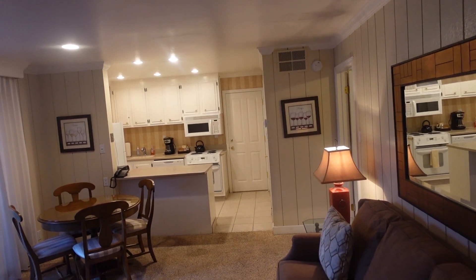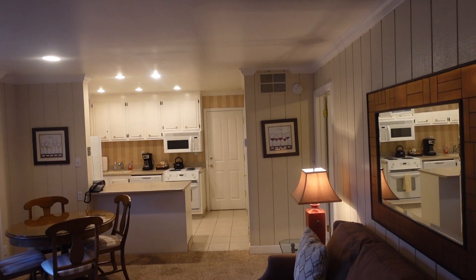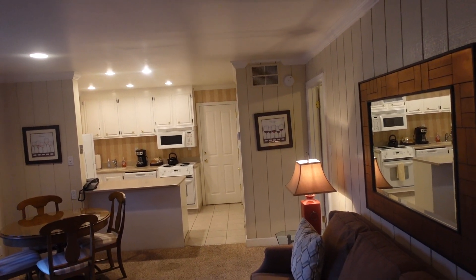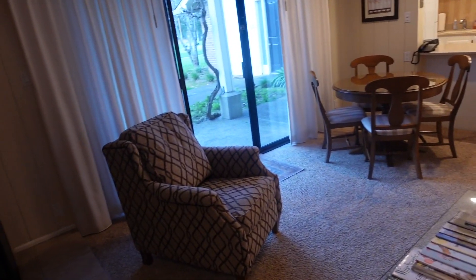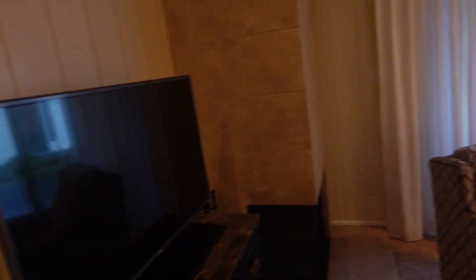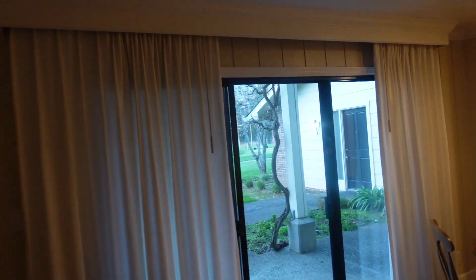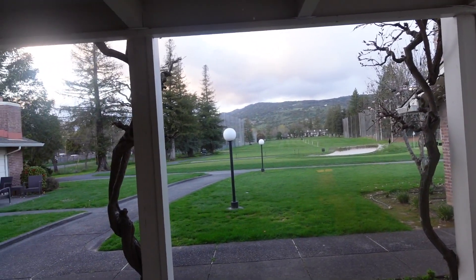This is the Vacasa unit at the Silverado Country Club in Silverado, which is just outside of Napa. It's a golf resort. This is the entrance to the one bedroom as you come in. You have a nice couch, a table and chair, and there's a dining table for four. I wanted to point out the TV. This is unit 271. You have a beautiful view of the driving range here at the Silverado Country Club — it's a really nice golf course, I've actually played it.